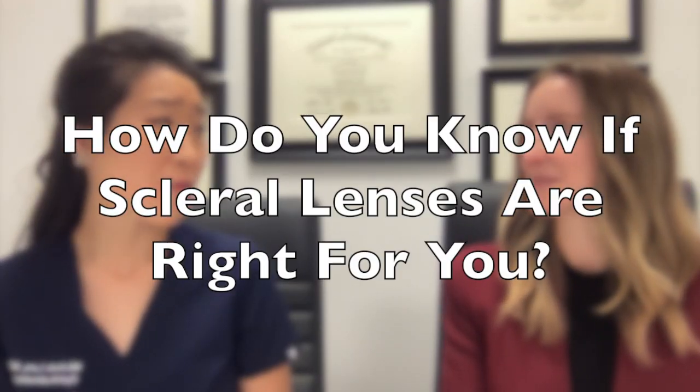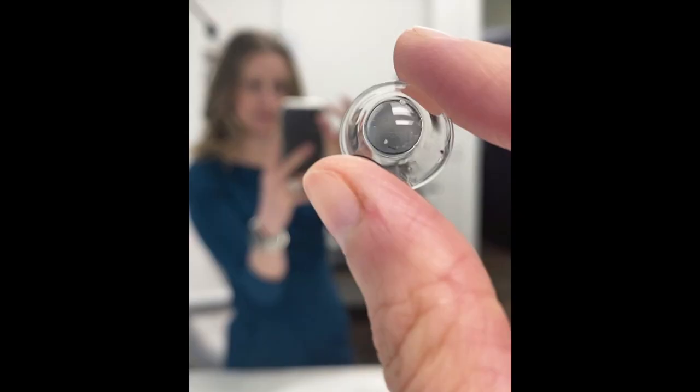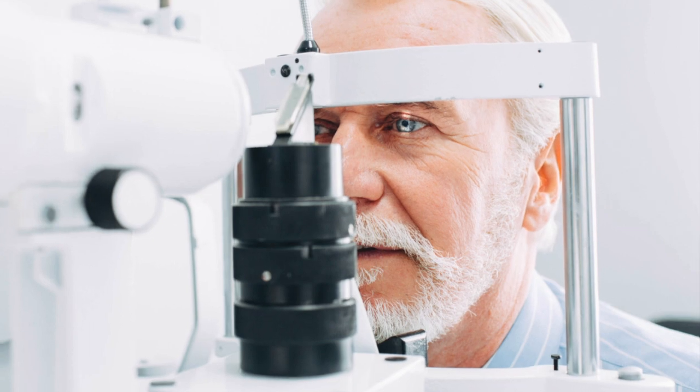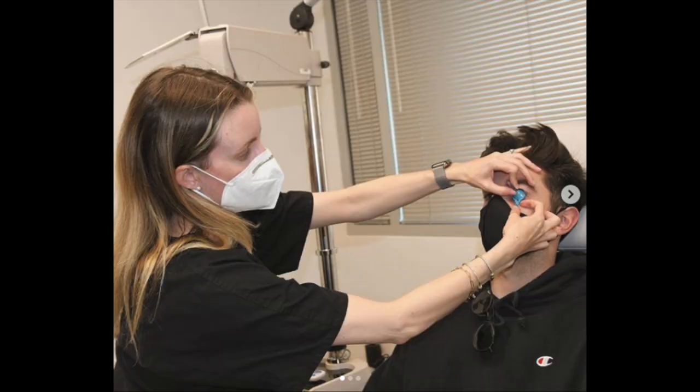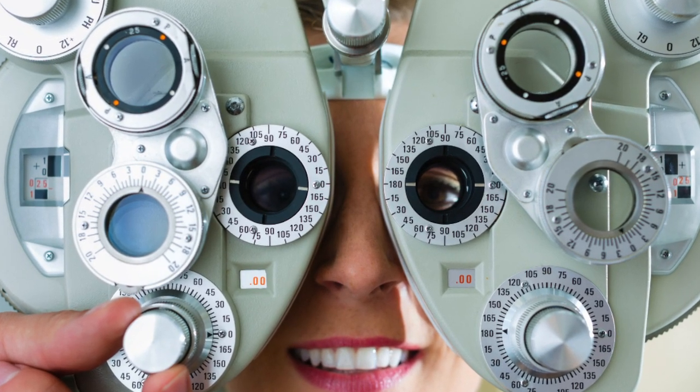How would someone know if lenses will make their vision better? If you want to know if scleral lenses are right for you, you're going to go see your optometrist or your ophthalmologist and they can tell you whether a scleral lens would potentially give you better vision. After that consultation, you'll go and see a contact lens specialist who will actually fit you and try a lens on in the office with some prescription, so you can see what type of benefit you're going to be getting from the scleral.